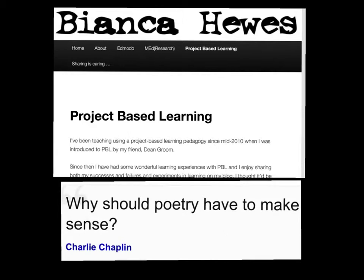I decided to do my project on poetry as something we'll be focusing on in our classroom for this term. English is an area I'm interested in. The driving question started with looking at different types of poetry, but I kept referring back to Bianca Hughes' website as some of her projects were on poetry already.